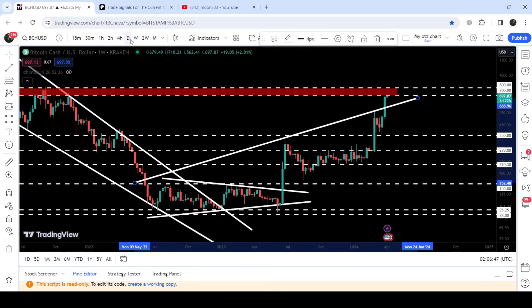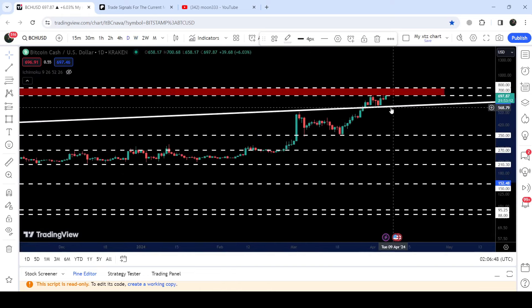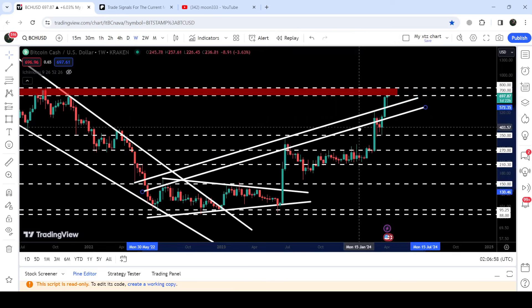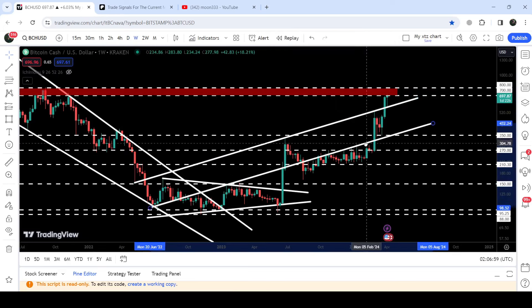After the breakout it is flipped into a strong support. If we take a look at the daily timeframe chart, you can see that after the breakout the price retested this uptrend line resistance as a support and geared up. This was another up channel formation — ignoring the fake out, we had a bounce here, another bounce here, another bounce here, and another bounce here, forming a perfect up channel.